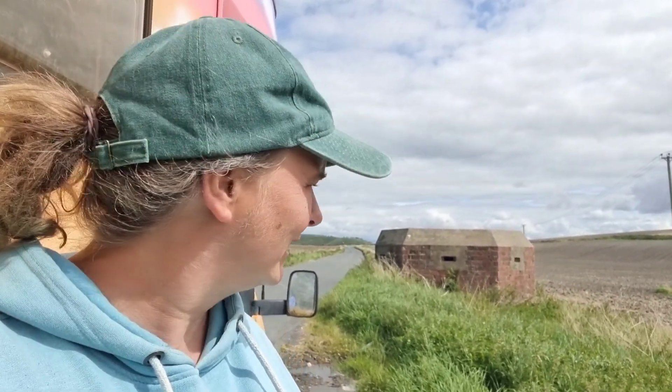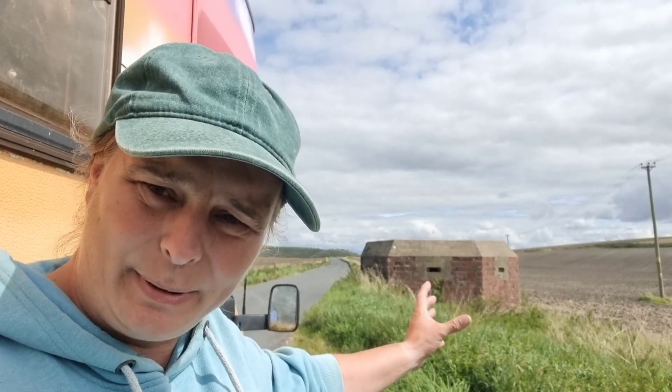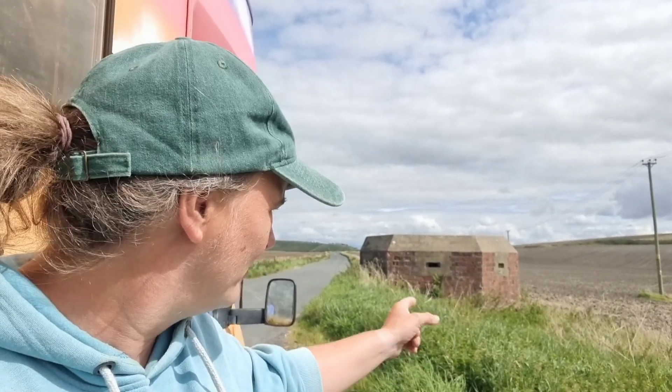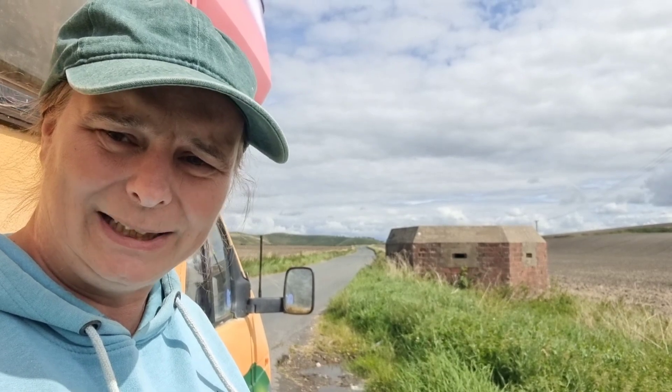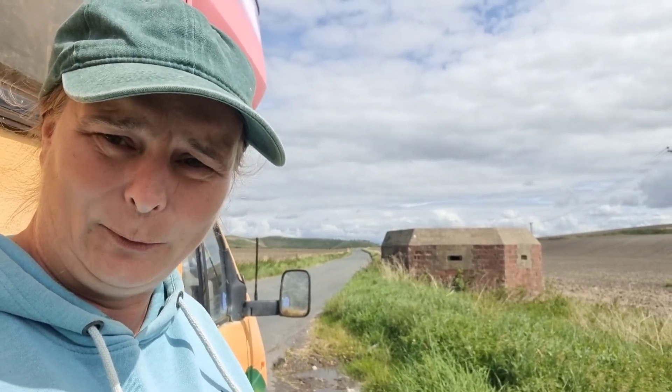Hello, welcome back to Retro Rats. You see these things dotted around the countryside? They're pillboxes from World War II and the slots are where they would look out and protect certain routes, in case we ever got invaded back between 1939 and 1945.